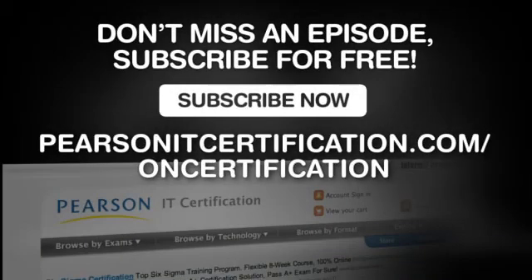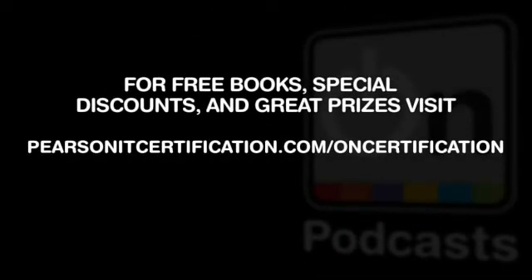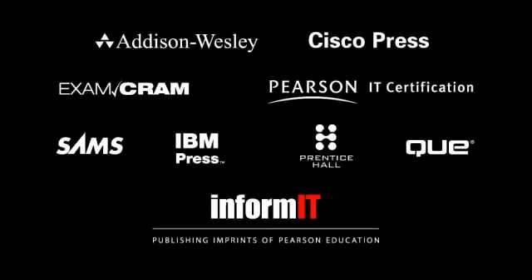I want to thank you for spending some time with me learning about the T-Shoot exam and the Cisco Press titles I've authored. I wish you the best in your real-world deployments as well as your certification pursuits. Thank you.